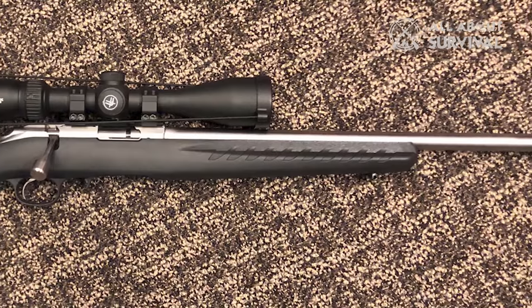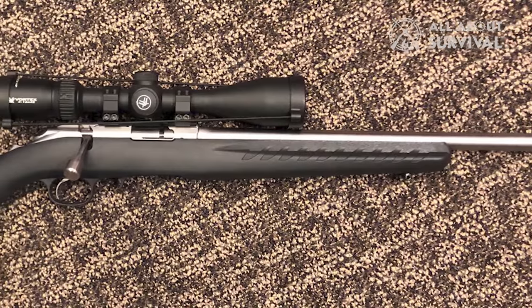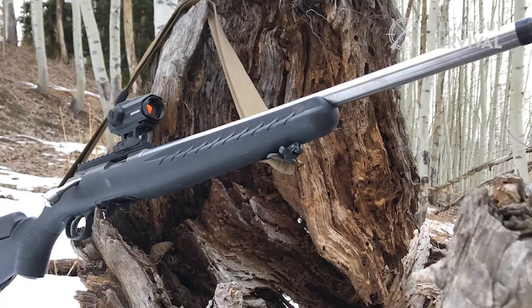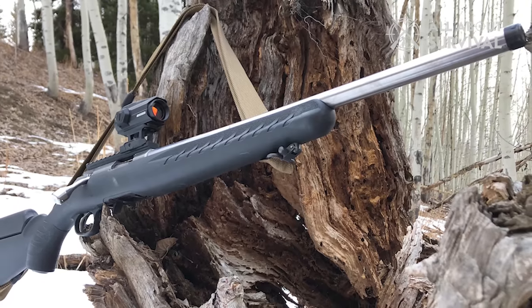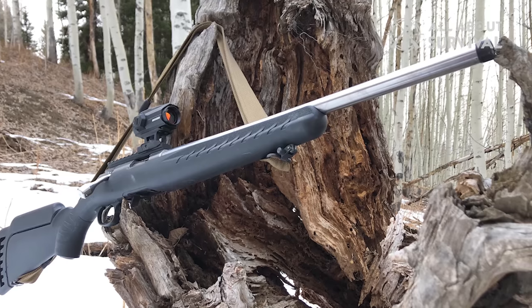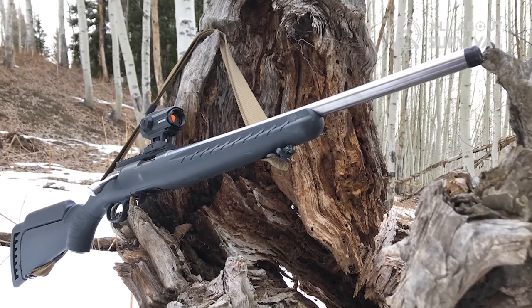A 3/8-inch rimfire scope base is machined into the receiver, which is also drilled and tapped for Weaver No. 12 bases. The Ruger American Rimfire also makes use of a patented power bedding integral bedding block system that positively locates the receiver and free-floats the barrel for outstanding accuracy.